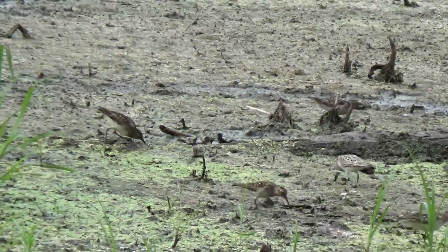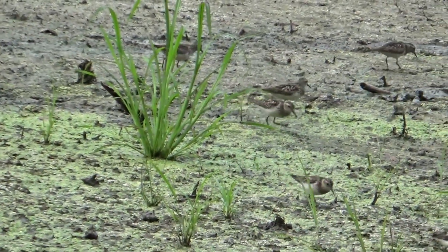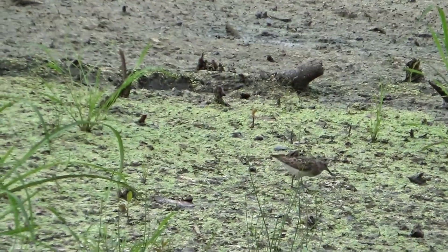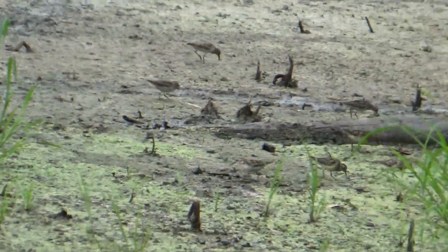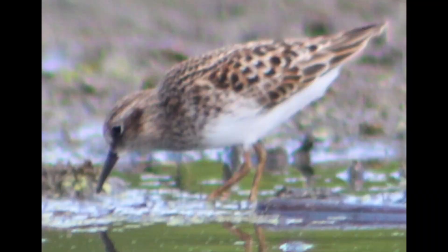For example, least sandpipers were observed here in an Audubon sanctuary in southeastern New York during the spring migration, as they traveled from their winter grounds in the southern U.S. or northern South America to their breeding grounds in the Canadian tundra.